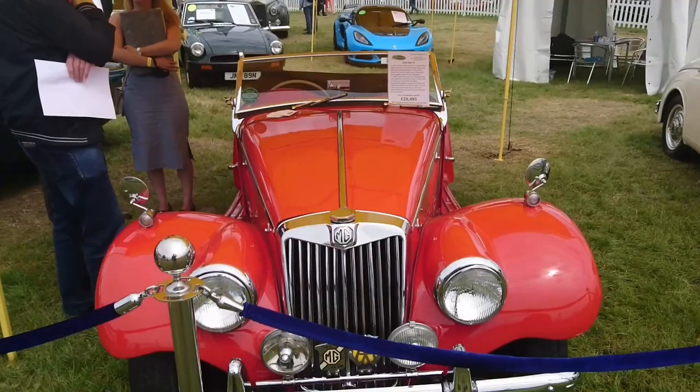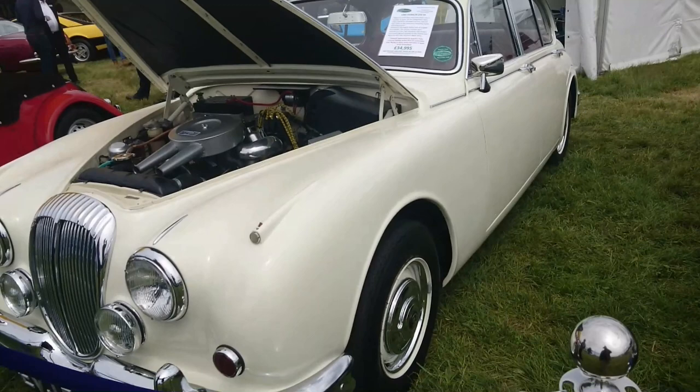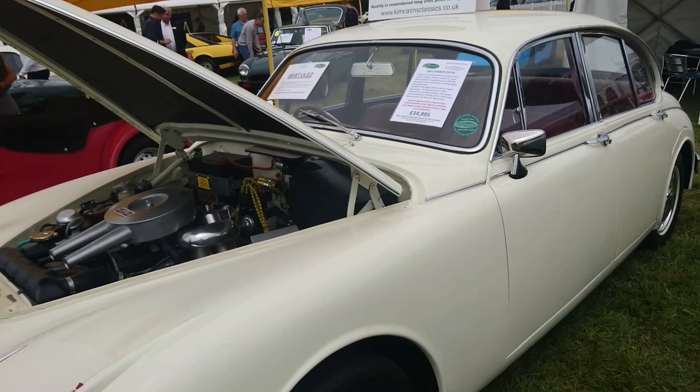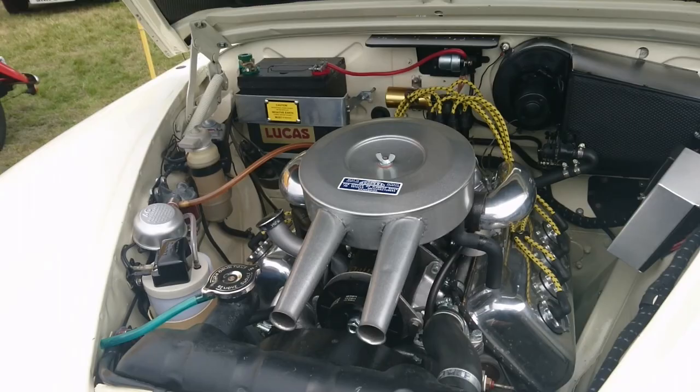A '54 MGTF — apparently very competitive for the price at $28,500. And a Daimler V8 250, a '65. I didn't realise these had gone up in value so much — this one looks virtually perfect though, so maybe that's why. Daimler grille — not a Mark II Jaguar, even though it looks like one. Daimler's own engine, designed by Edward Turner.